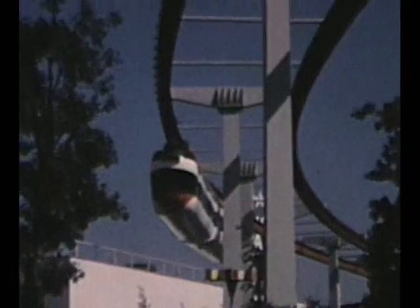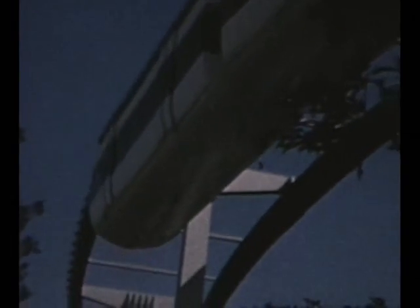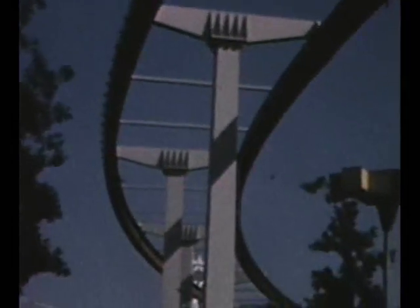The monorail also is something we thought would be all over the world, and basically it's limited to airports and Seattle. I guess the train to the plane is the best monorail system in New York.